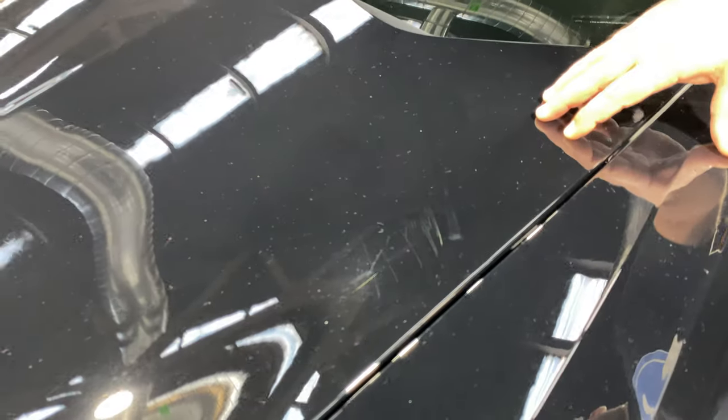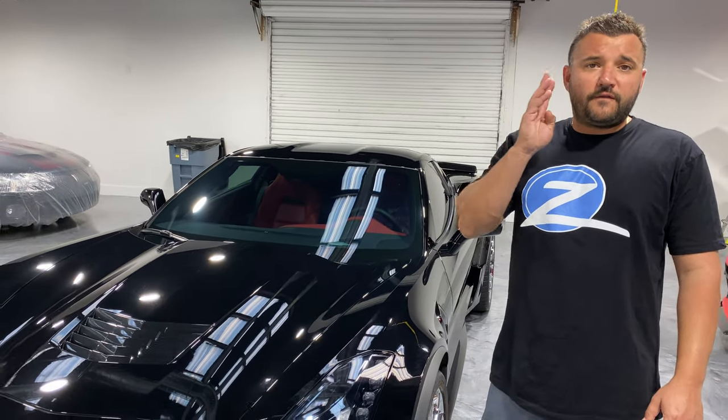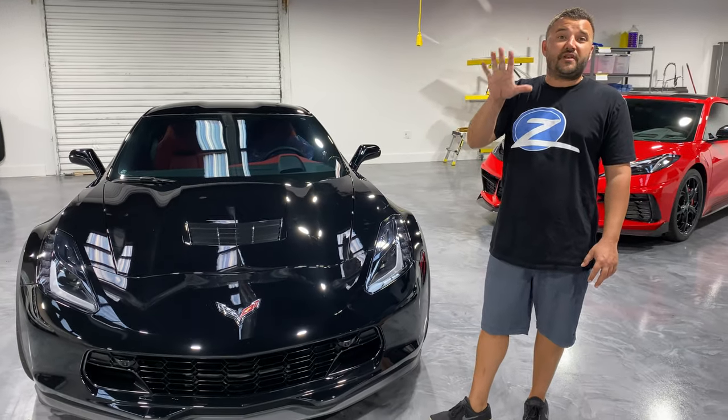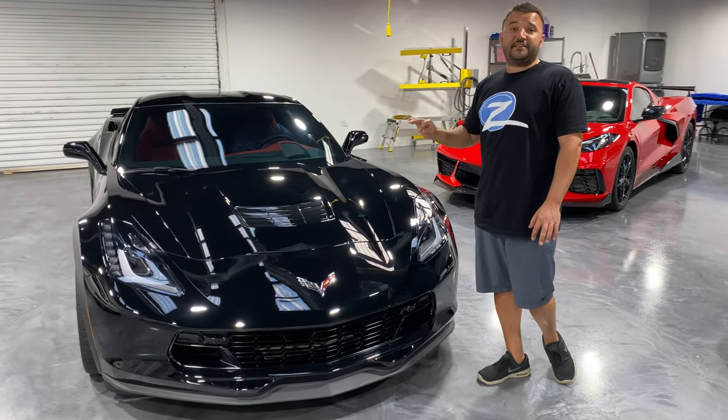We're going to do a two-stage paint correction to eliminate that. We're also going to be doing a Ceramic Pro Gold package, which is four layers of 9H on all painted surfaces and a layer of Light, so all painted surfaces are going to have five layers, making sure that this car is protected and shiny.